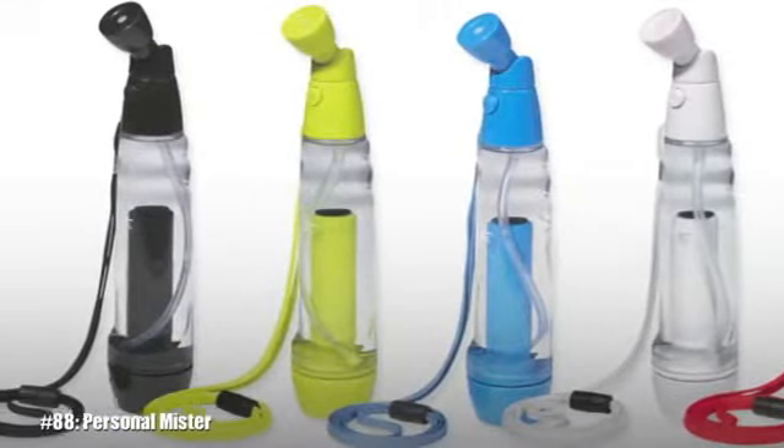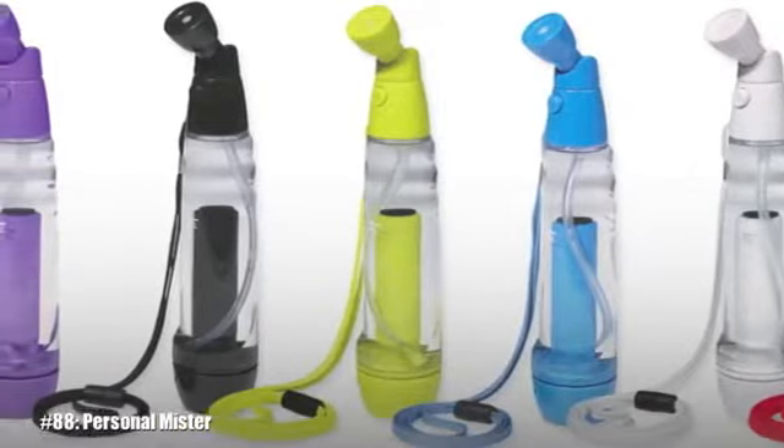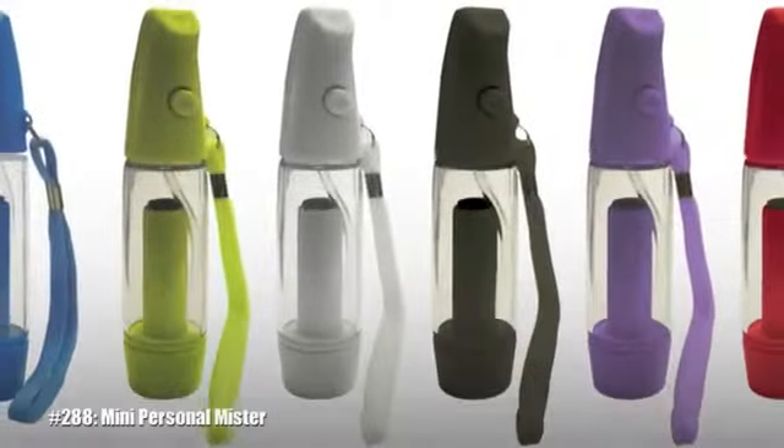We have two different sizes: the larger version, item number 88, that holds two and a half ounces of water, and the mini, item number 288, that holds one ounce of water.